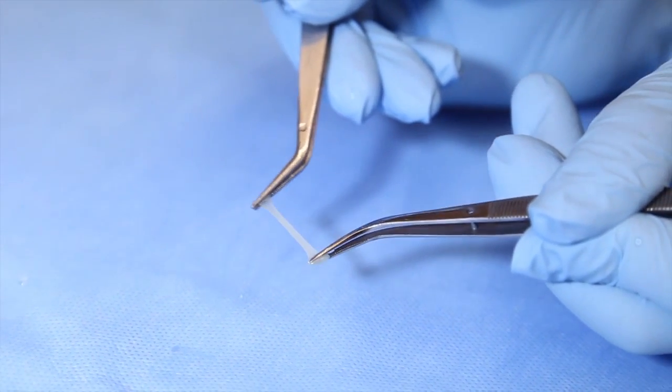Having a glue that can be applied to the target tissue quickly and easily can reduce the operation time significantly, leading to fewer complications and infections after surgery.